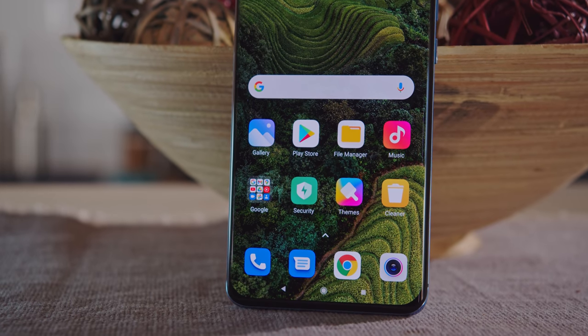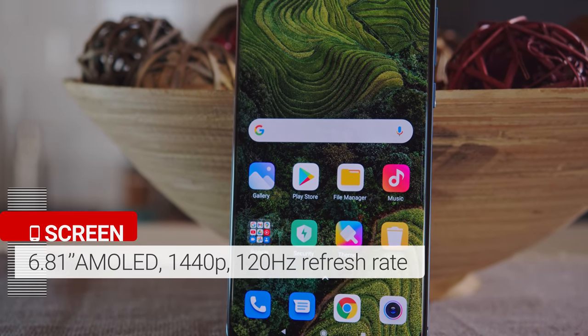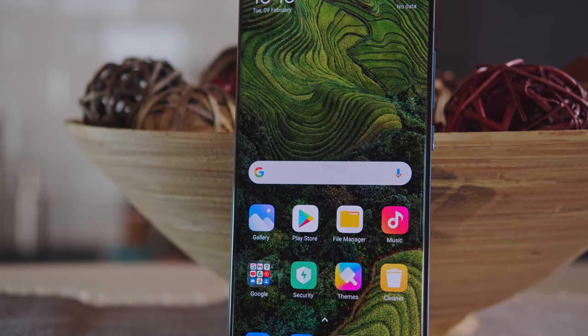There is no official waterproofing on the Mi 11, but teardowns online reveal waterproof sealing around the speakers and the SIM slot, so there's some sort of protection here. On the front of the phone is a 6.81-inch AMOLED display, protected by sturdy Gorilla Glass Victus.